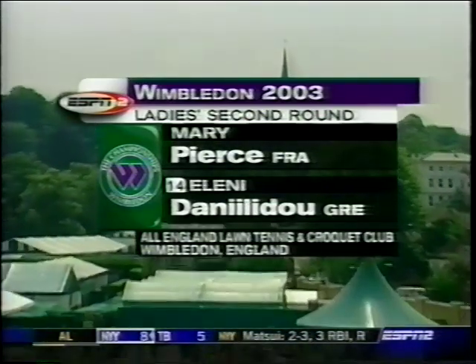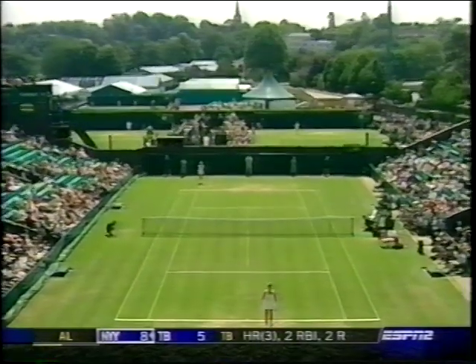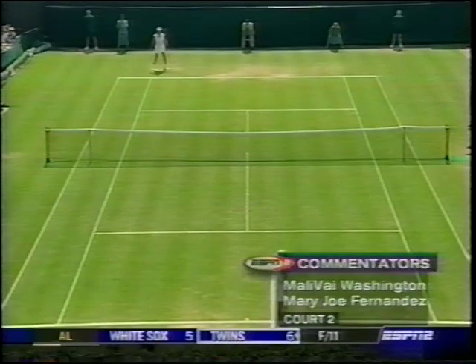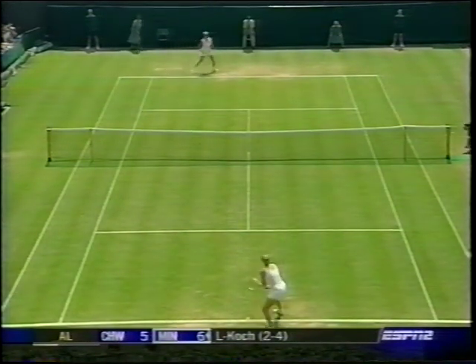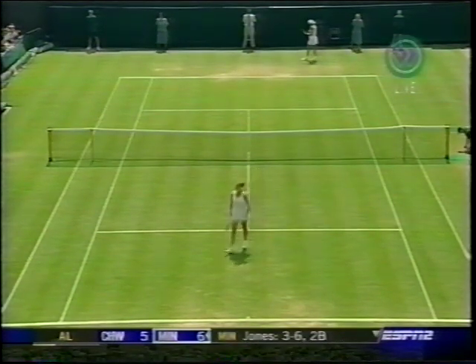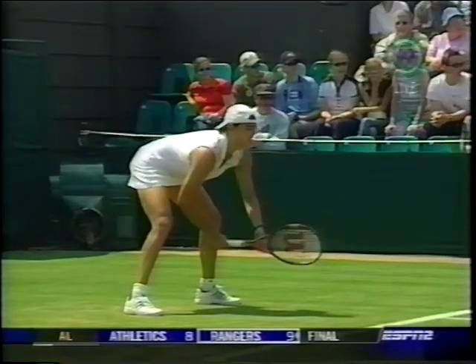We welcome everyone to court number two, where Mary Pierce from France, a two-time Grand Slam winner, takes on from Greece, Helene Danilidou, the 14th seed. Both of these two players getting through their opening rounds very easily. Mary Pierce won in straight sets, and not much more difficult for Danilidou in her first round — she had an easy two-and-two win. Mary Pierce does not want to lose a match this year at the Slam, so it's nice for her to win her first round here at Wimbledon.